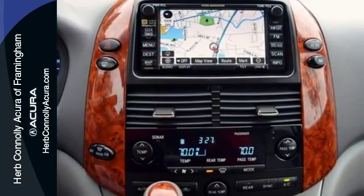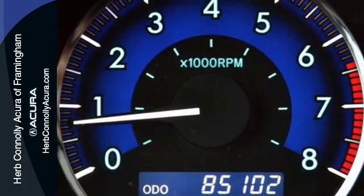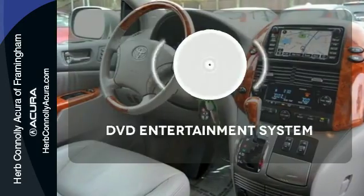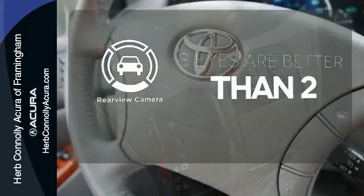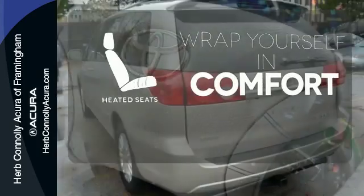Engineering features include a potent 266 horsepower V6 engine, rack and pinion steering and 4-wheel anti-lock brakes. Bring your favorite video along for the ride with the DVD entertainment system. The backup camera gives you a clear picture of what's behind you, and ward off the chills with the heated seats.